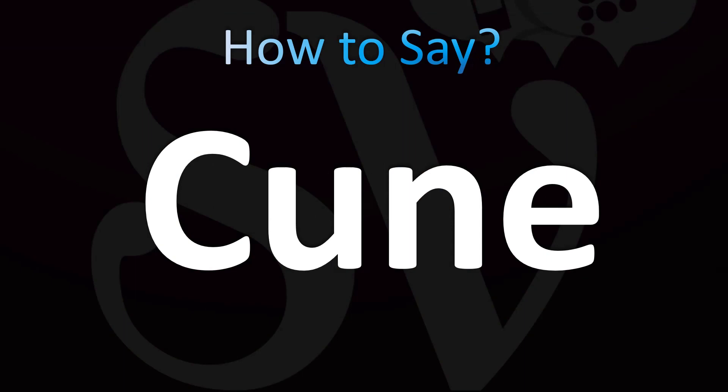How to pronounce: cune. Cu... ne. Spanish: cune.